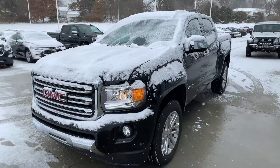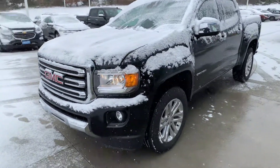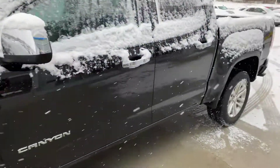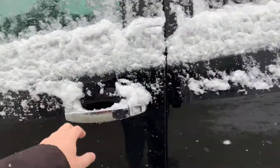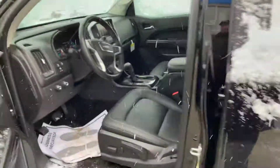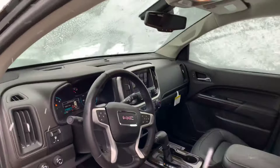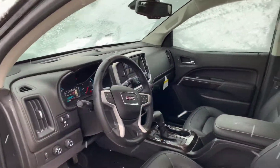Here's the 2018 GMC Canyon SLT. This thing's really well equipped — leather heated seats, touchscreen, Android Auto, Apple CarPlay.